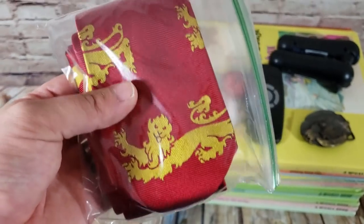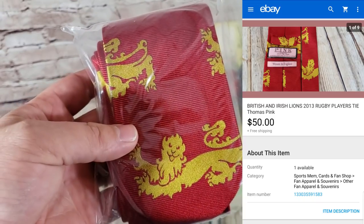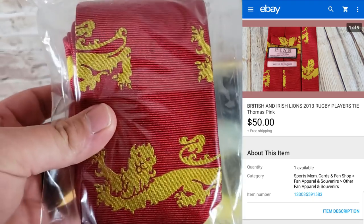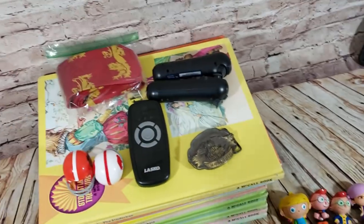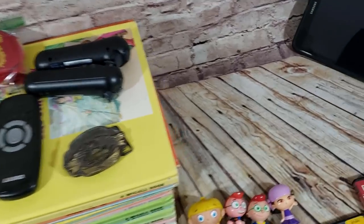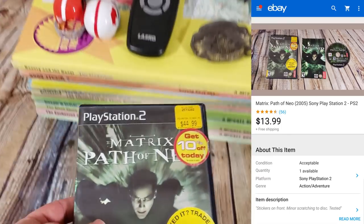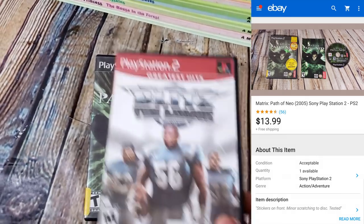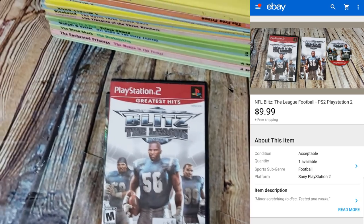I'm going to forget the name — I think it's British Lions, like a rugby team. It's a tie from 2013. I paid $2–$3 at a thrift store and it sold for $50 on best offer — it's going to Australia. Lastly, two PS2 games: The Matrix: Path of Neo sold for $10–$12, and Blitz: The League also sold for $10.